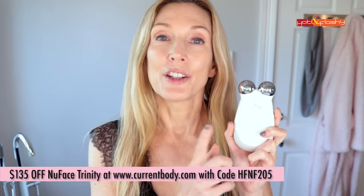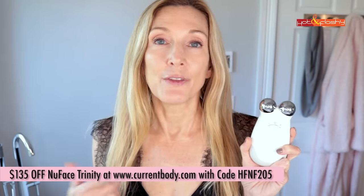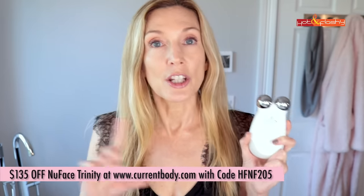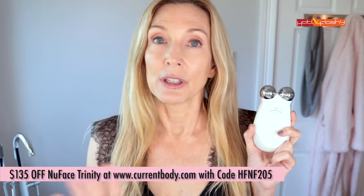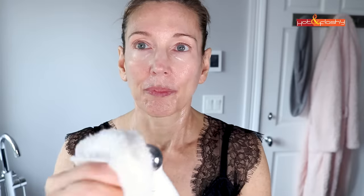I have a new discount code on the NuFace Trinity for $135 off through Current Body — use my code HFNF205. I'll put the end date in the info box as well. After the treatment, I don't rub the gel in because I want my other active ingredients to penetrate as well as possible. So I use a little washcloth called the Wonder Cloth to wipe the gel off, then splash my face with water and towel dry again. Then I go into my skincare routine, which is currently seven steps — don't be afraid, it doesn't take a long time.